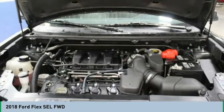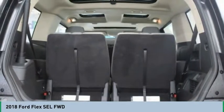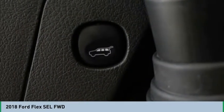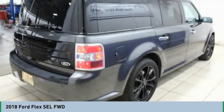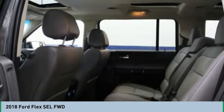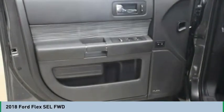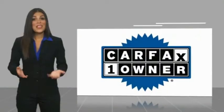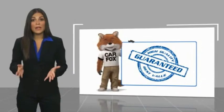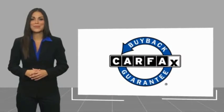Call or stop in today. This is a one owner vehicle with a Carfax vehicle history report. Be sure to find a complimentary copy of this report online or contact the dealership. This vehicle qualifies for the Carfax buyback guarantee.